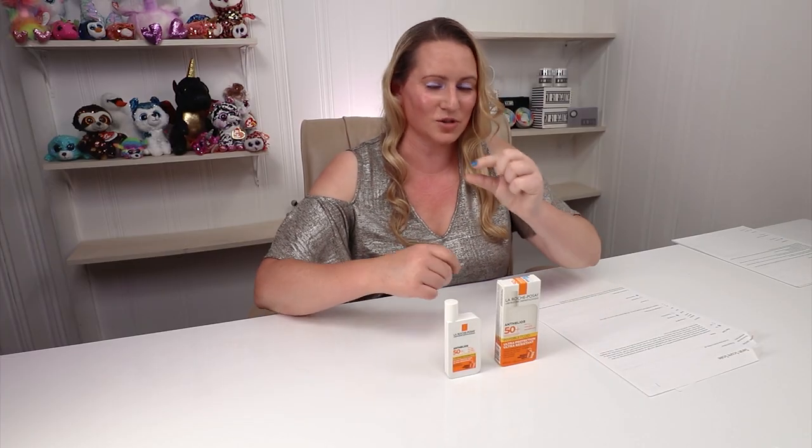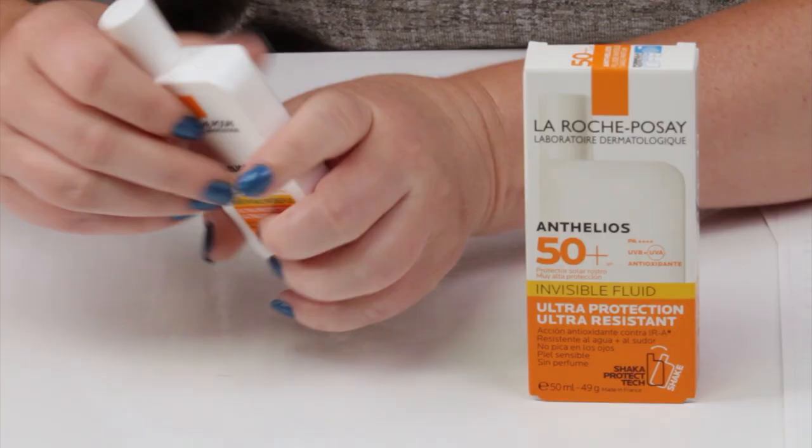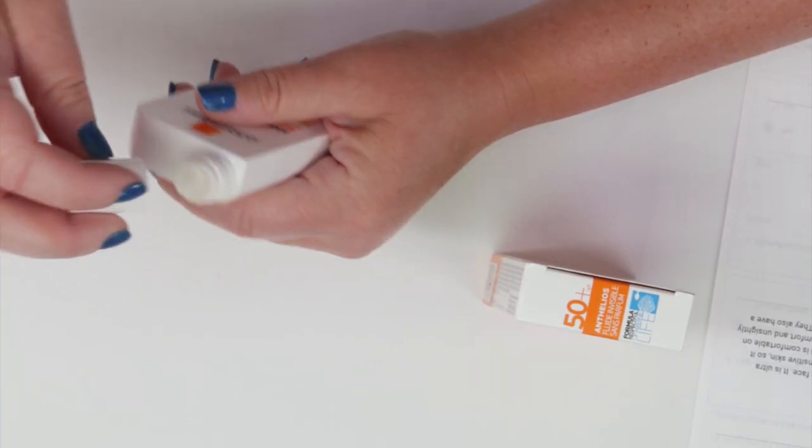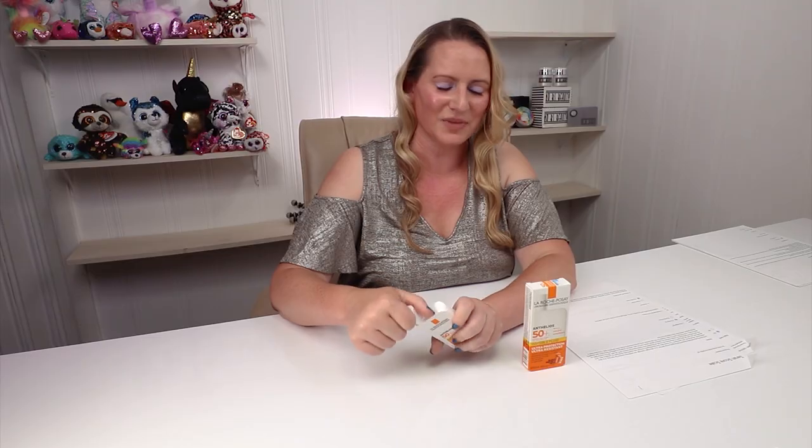I ordered some lipstick the other day and was a little annoyed that this tube of lipstick came in a giant box — just obnoxious. Anyway. They also have a needle nose tip, which is the most effective way to dispense it, although it's still pretty runny so it's still a little messy, but no issues with the packaging overall.